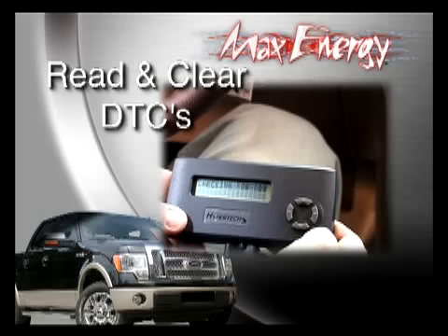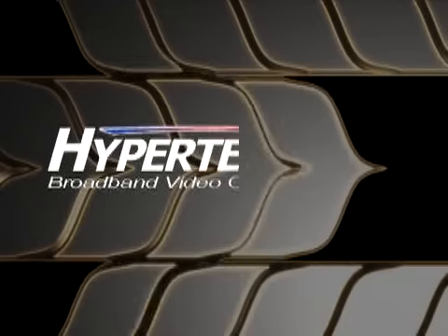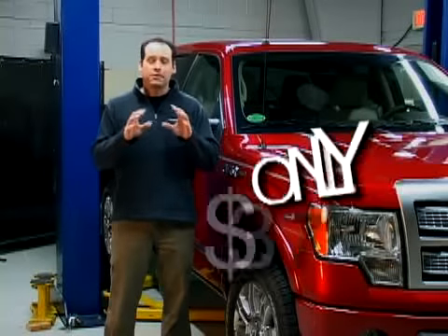Max Energy will also read and clear diagnostic trouble codes and help clear those pesky check engine lights. Wow, that's a lot of features for such a small price.